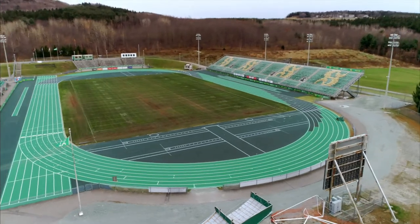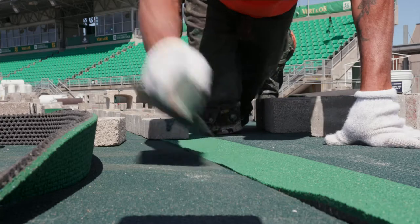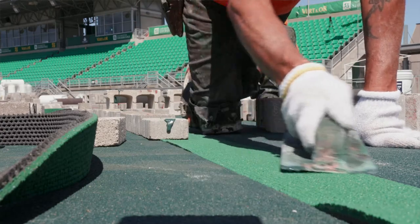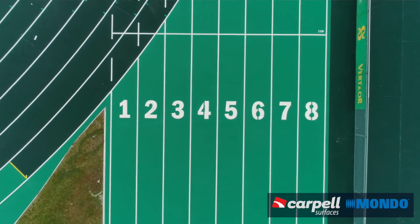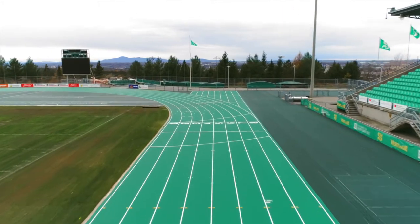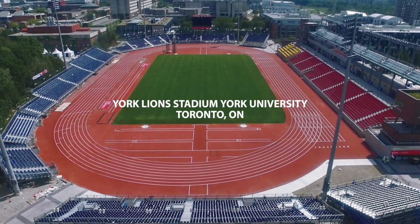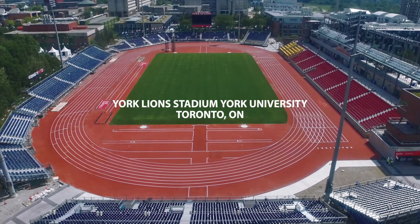Carpel has a proven record. We installed top quality athletic installation across Canada. As exclusive supplier and installer for Mondo in Canada, we have installed over 12 major running tracks to date, including the 2015 Toronto Pan Am and Parapan Am Games at Lions Stadium at York University in Toronto.